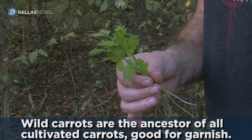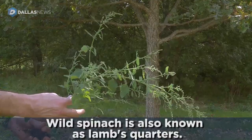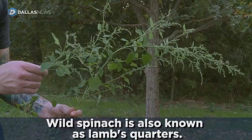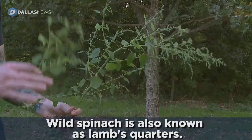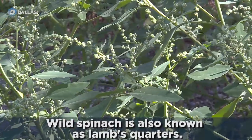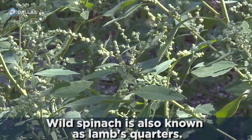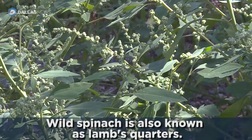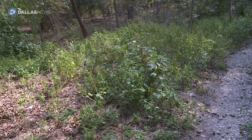Then garnished it with wild carrot tops and stuff. Wild spinach, lamb's quarter, purslane, wild carrots — a lot of that stuff has a symbiotic relationship with humans, because it does better when it's near soil or land that's been turned. I always have a rule: I take a third and leave the rest.